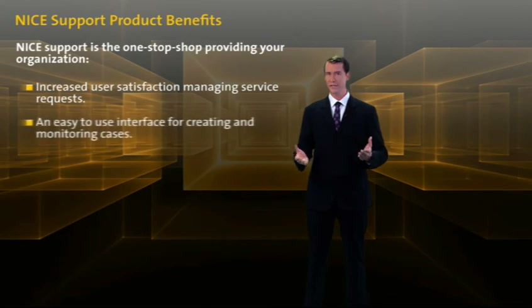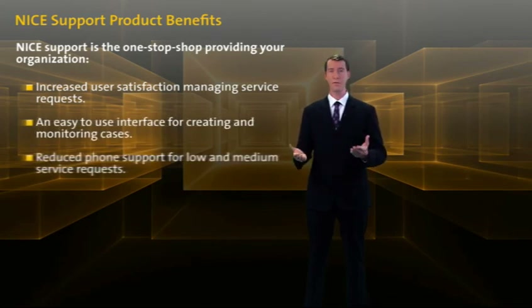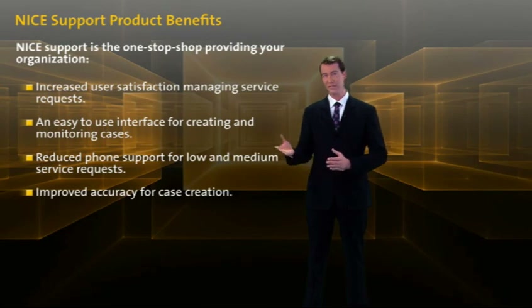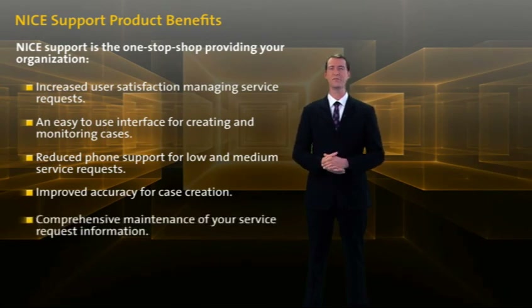An easy-to-use interface for creating and monitoring cases. Reduced phone support for low and medium service requests. Improved accuracy for case creation. Comprehensive maintenance of your service request information.